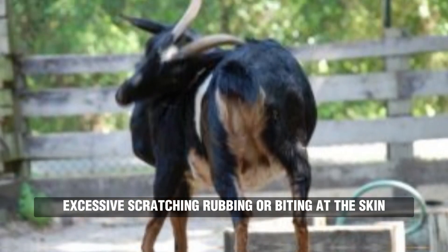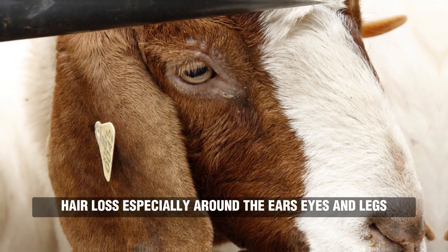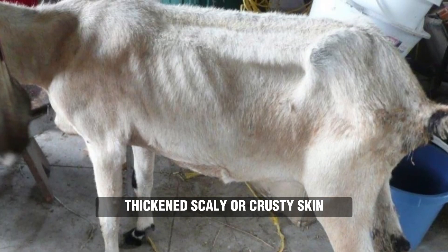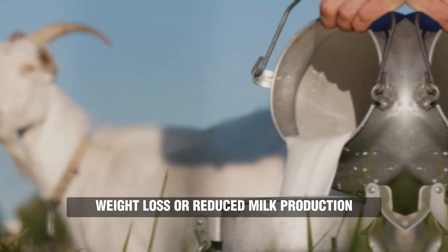Watch for these signs: excessive scratching, rubbing, or biting at the skin; hair loss, especially around the ears, eyes, and legs; thickened, scaly, or crusty skin; restless behavior, weight loss, or reduced milk production.